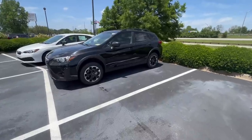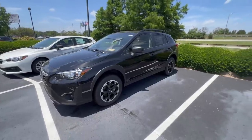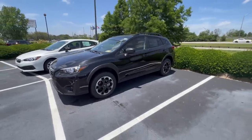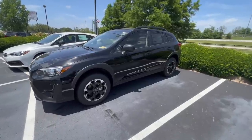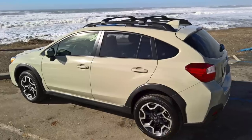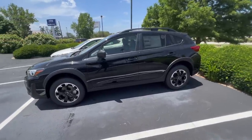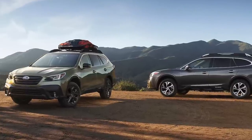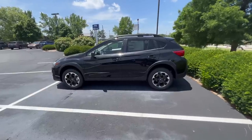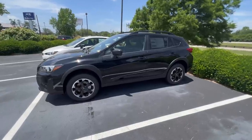For 2023, the Subaru Crosstrek is getting a new trim level called the Premium Special Edition. It is very similar to the Premium trim currently offered but has a few exclusive features. Starting out, the color is exclusive to the special edition — called desert khaki. This color was previously offered in prior years, was discontinued, and has now been brought back. I do wish Subaru would offer desert khaki on other models, like an Outback Onyx edition, but I'm happy to see it at least offered again on the Crosstrek.